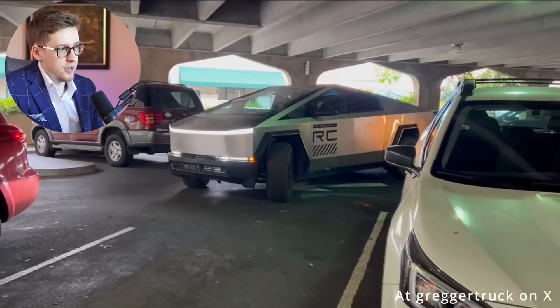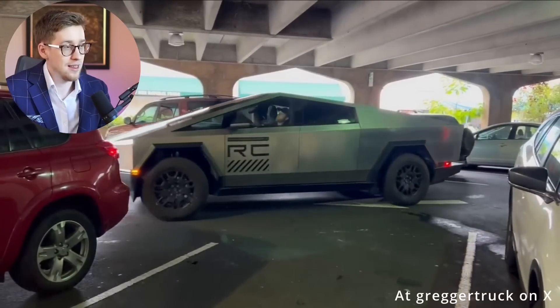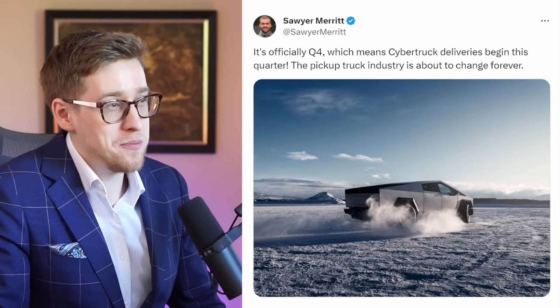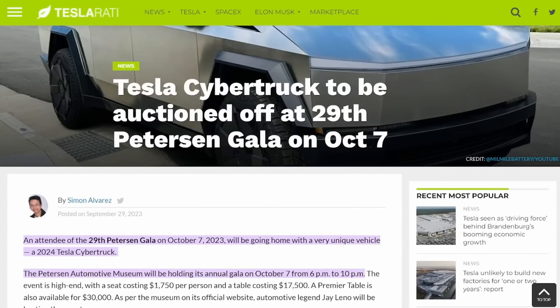Here's another Cybertruck sighting — in just a moment you'll see the rear-wheel steering. I think that feature is going to be pretty useful because it's a pretty big car. It's officially Q4, October 1st, which means Cybertruck deliveries begin this quarter. The pickup truck industry is about to change forever. Omer says the first one will be sold to a customer within the next week, but I assume he's talking about that auction, so I'm not really sure if that counts.